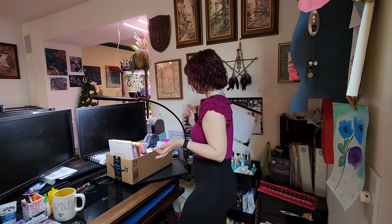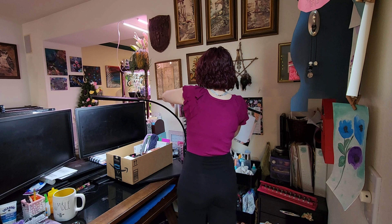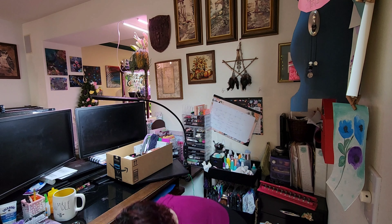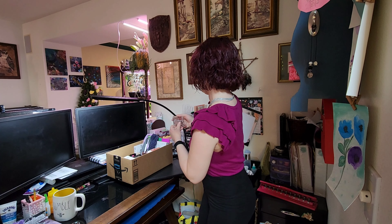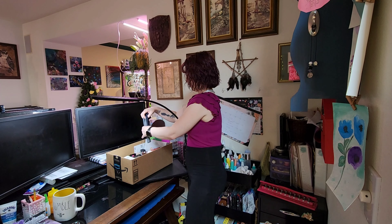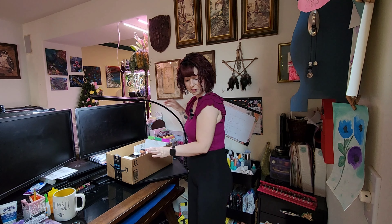Those are done. Hopefully it won't spill anymore. I've got to find the ones that I dropped — only one, and it went in the trash can again. It's not cracked, so that's good. So we've got an entire box of makeup just from that.